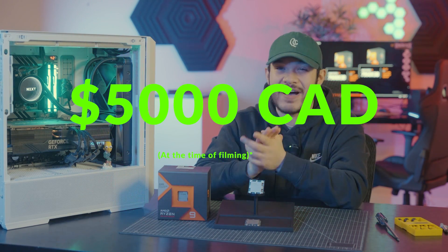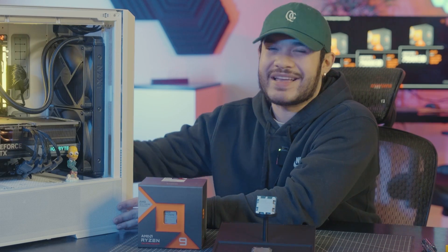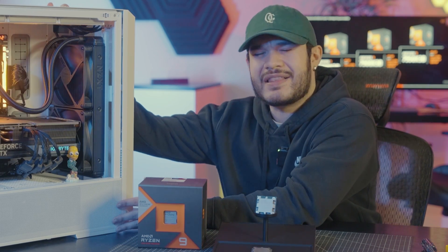Coming to almost $5,000. $5,000! Are you crazy? I mean, just look at this beast. I just want to take it home with me. Just hug it. I love it.